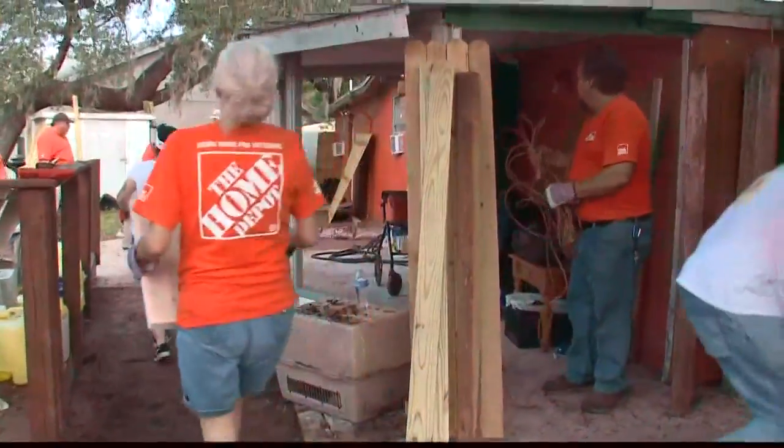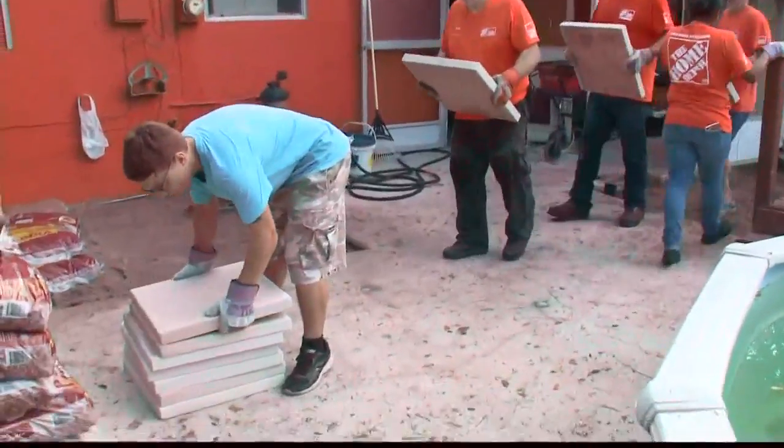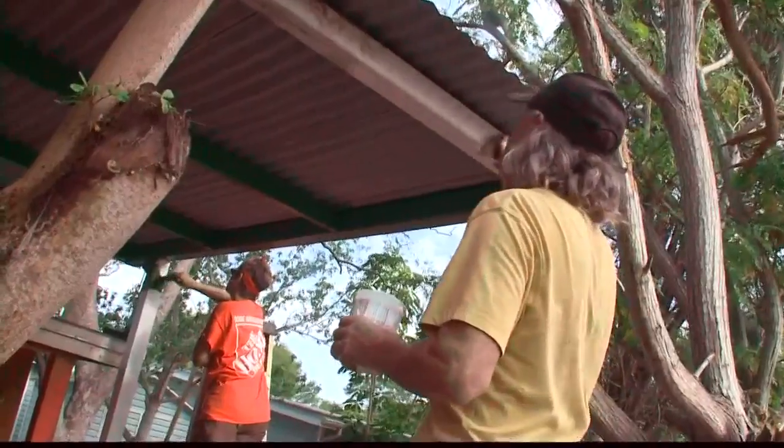They installed a new higher fence. They cleaned up his yard. They even installed new wheelchair ramp railings for him. Go Home Depot! Yeah, all those volunteers did that for him today. Incredible.